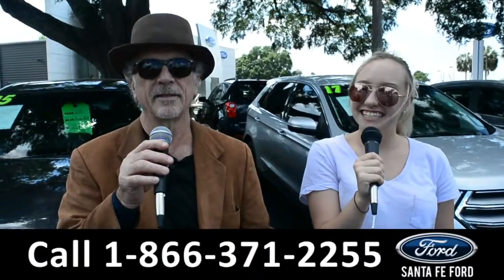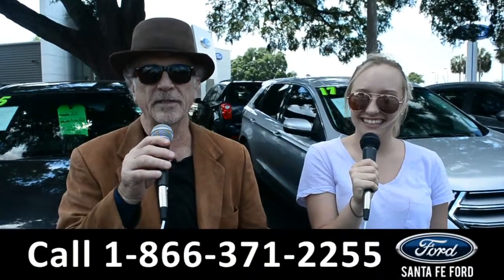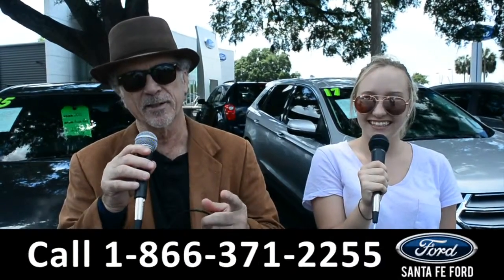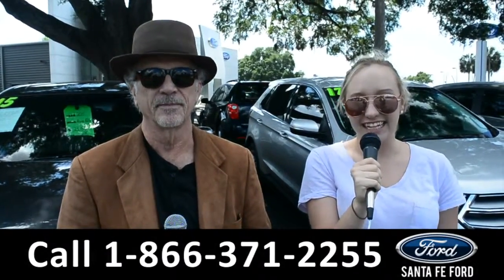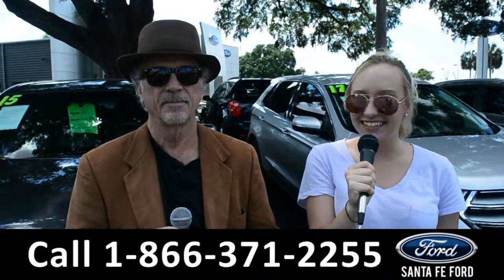Hey, this is Randy and this is Alyssa at SantaFeFord.com, the Ford Truck Supercenter, I-75, exit 399. We're about to take a look at a 2018 Ford F-150, stay tuned.